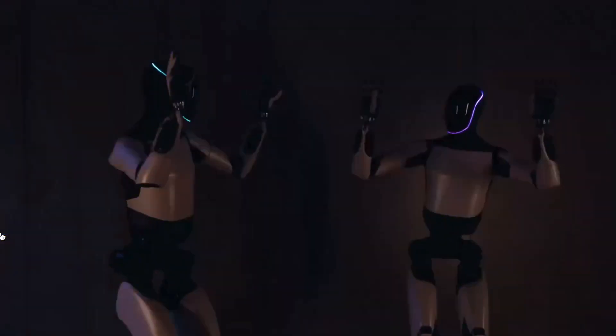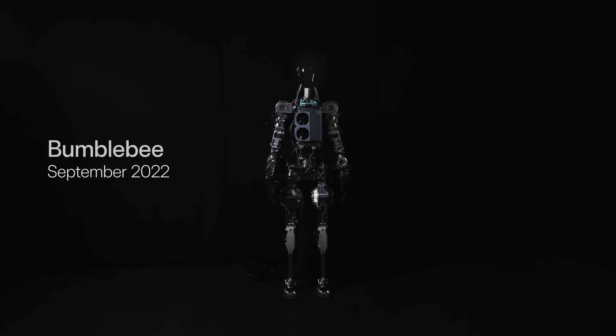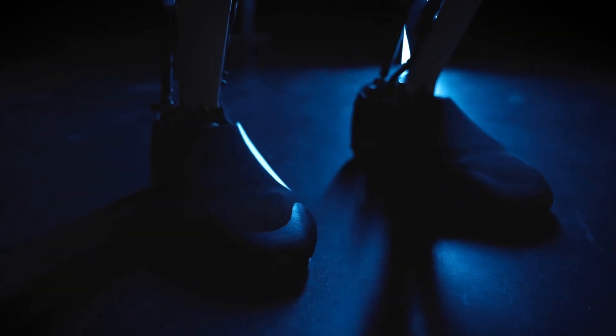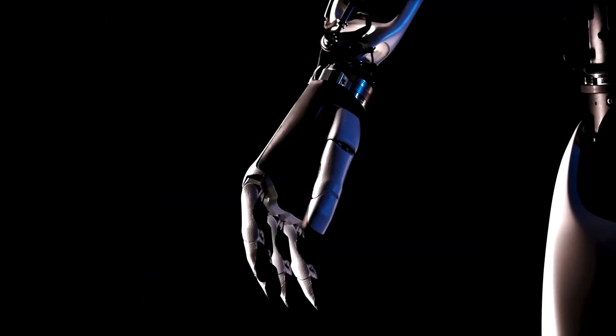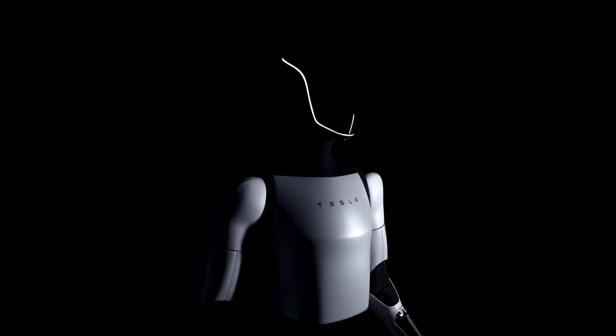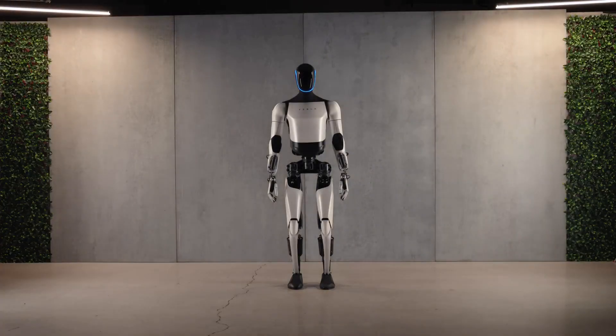I'm going to state why I think Tesla's Optimus robot is going to dominate the AI robot market. Before I do that, let's go through the details of what this humanoid robot is. I'm going to talk about the second generation humanoid robot, because that's currently on the market, and the third generation is coming up — Elon Musk actually mentioned this in an interview. The second generation Optimus is truly incredible.